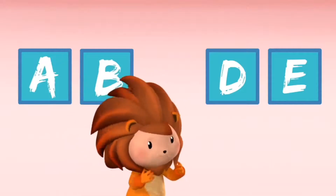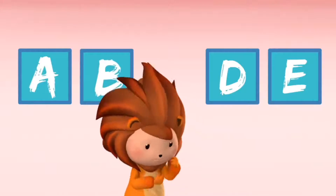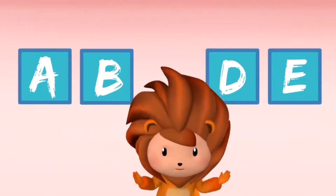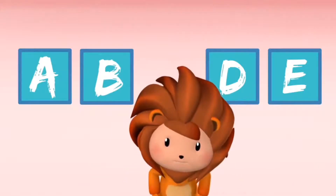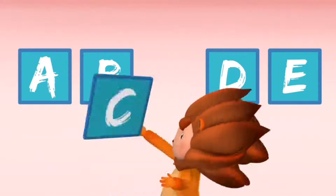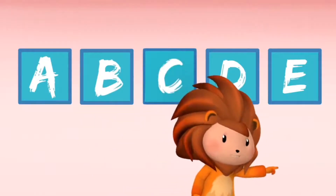We have to fill up the missing part on this painting. This looks like a sequence pattern of the alphabet group. Do you know what is missing? That's right, kids — it's the letter C. Oh, there's one more, come on!